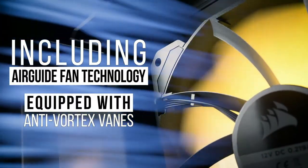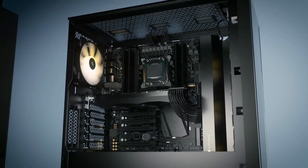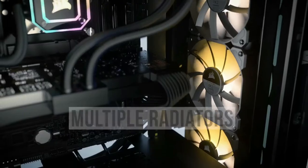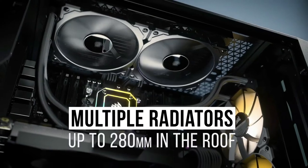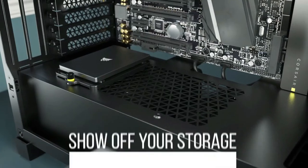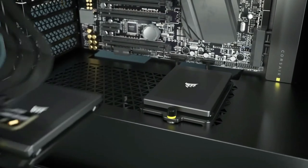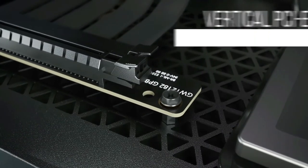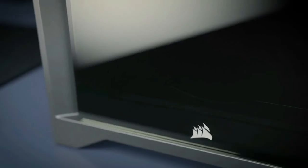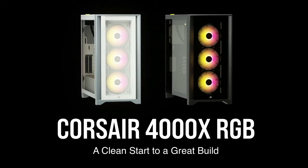Show off your components in RGB lighting with tempered glass side and front panels built with dedicated front ventilation channels for ample airflow. The Corsair Rapid Route cable management system makes it simple and fast to build an immaculate, professional-looking system with major cables neatly routed through a single channel, with a roomy 25 millimeters of space behind the motherboard for all your cables. Includes three Corsair 120mm LL RGB fans utilizing anti-vortex vanes to concentrate airflow and enhance cooling. Each fan is equipped with eight individually addressable RGB LEDs, and you can fully control and synchronize the RGB lighting for up to six fans with the included IQ Lighting Node Core and Corsair iCUE software.